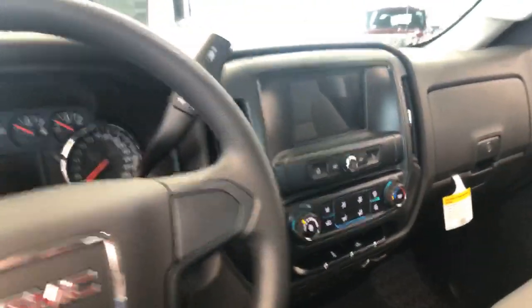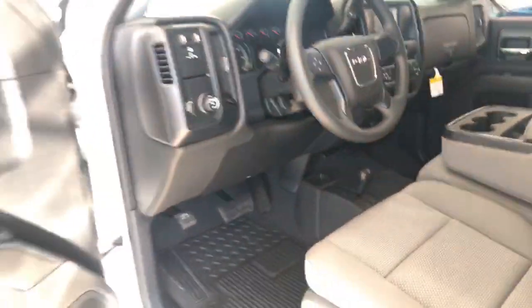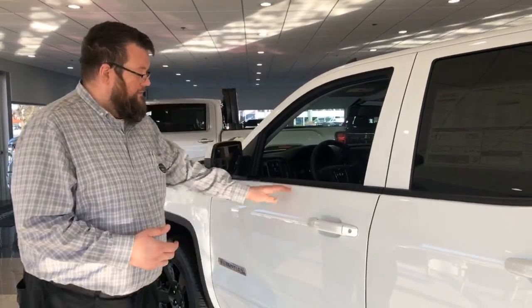It's got Apple CarPlay and Android Auto, so even if this vehicle isn't equipped with navigation, you get free, always up-to-date navigation through Apple CarPlay and Android Auto via the projection button on the screen. Very easy to use — I use it every single day in my own vehicle.